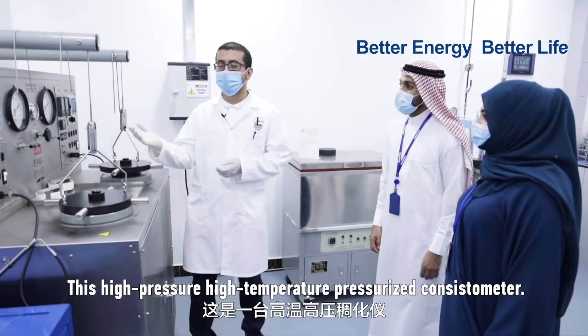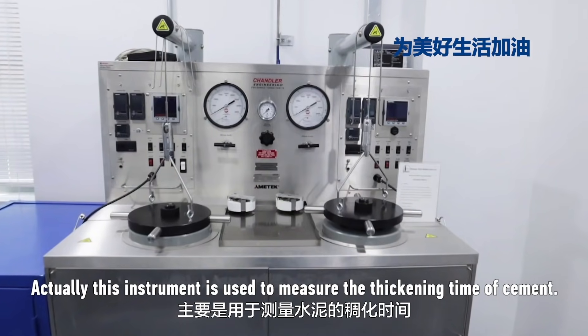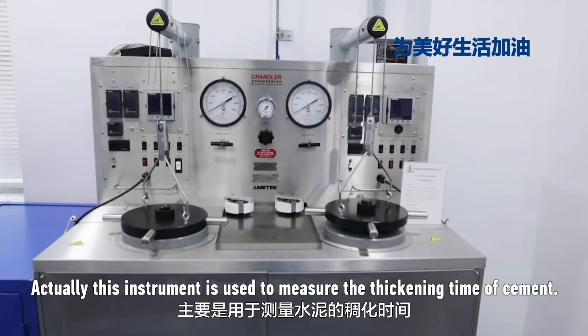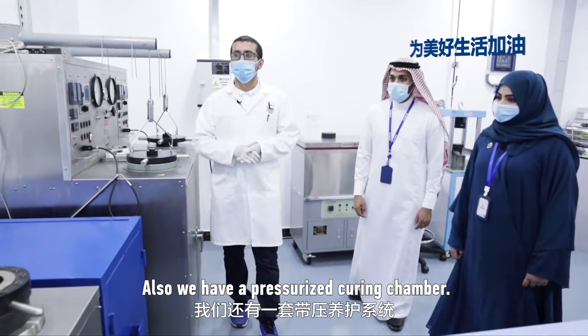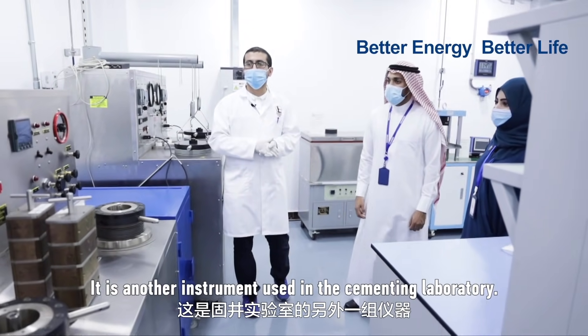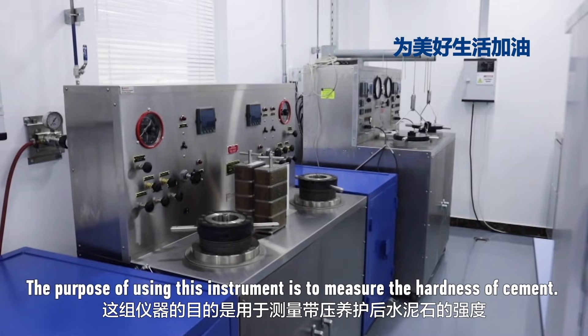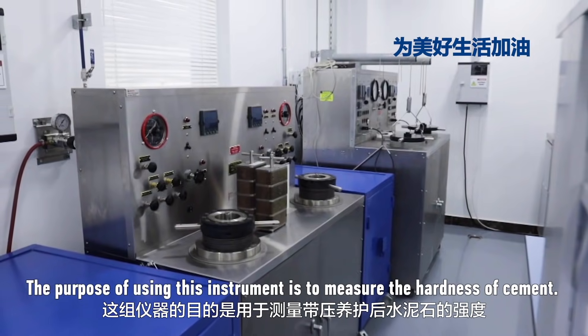This is a high pressure, high temperature pressurized system. This instrument is used to measure the thickening time of cement. We also have a pressurized curing chamber — another instrument used in the cement laboratory. The purpose of this instrument is to measure the hardness of cement.